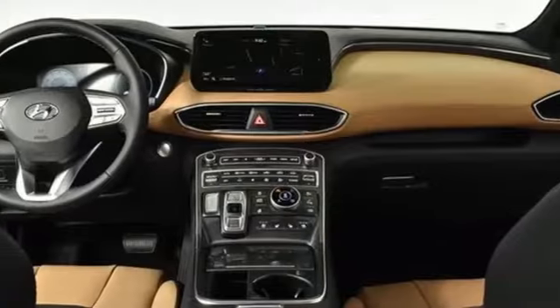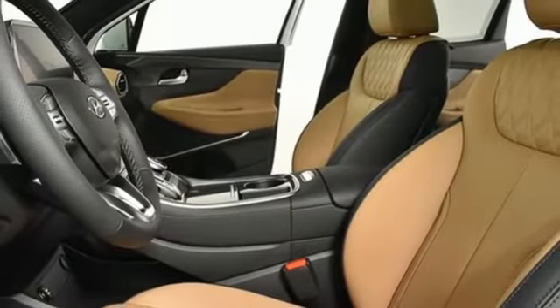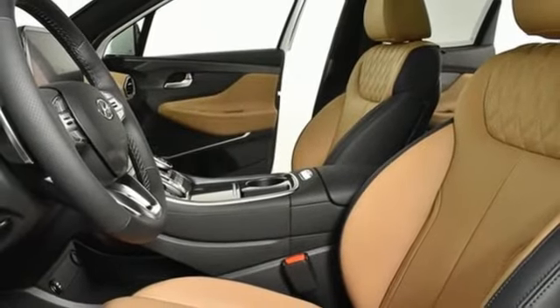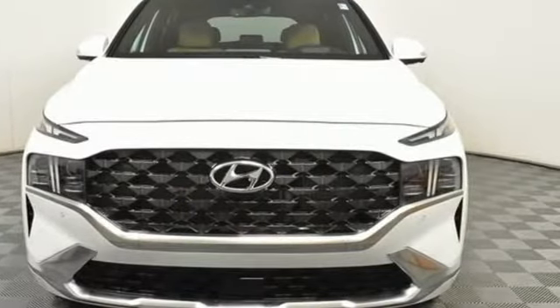Remote engine start smart device. Streaming audio. Hands-free lift gate. Memory exterior door mirror settings. And auto shift manual transmission. Hurry in today and see it for yourself.